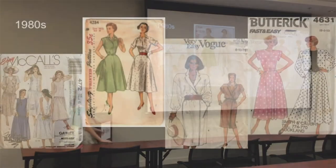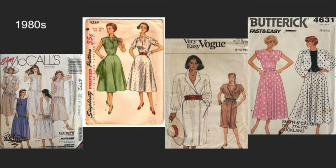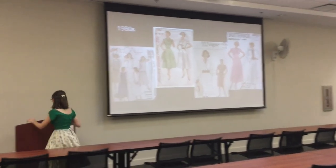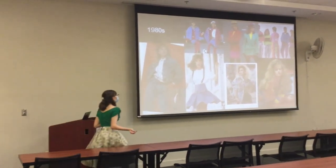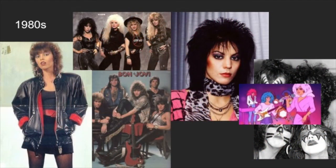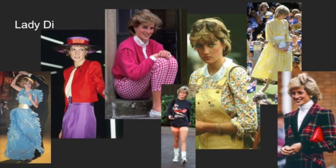In the 1980s, you see a resurgence of the 1940s because of the 40-year rule. You have broad shoulders, not-so-puffy A-line skirts. Now I know that's not what you typically think of for the 80s, so here's the other stuff too: lots of neon, denim, huge hair, big bright colors. You also have the rock and roll aesthetics. A huge style icon of the time was Princess Diana, and she was very fashion-forward.